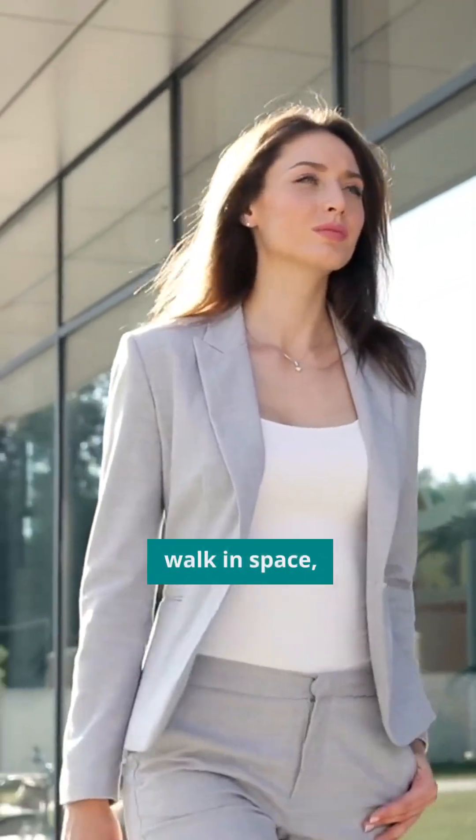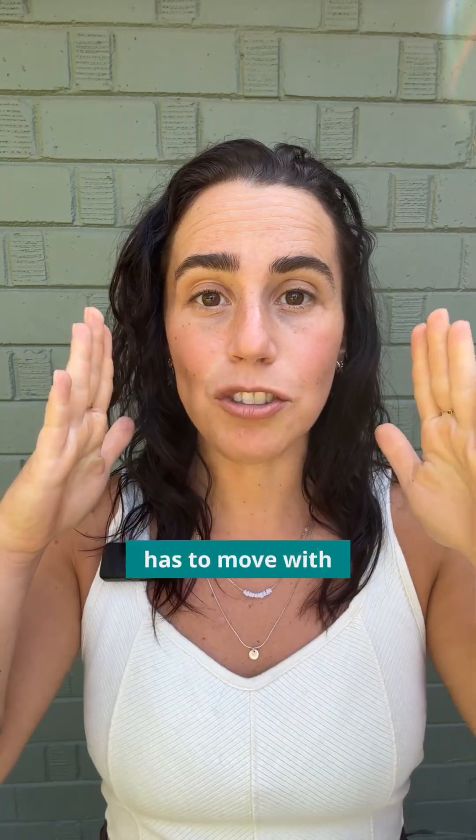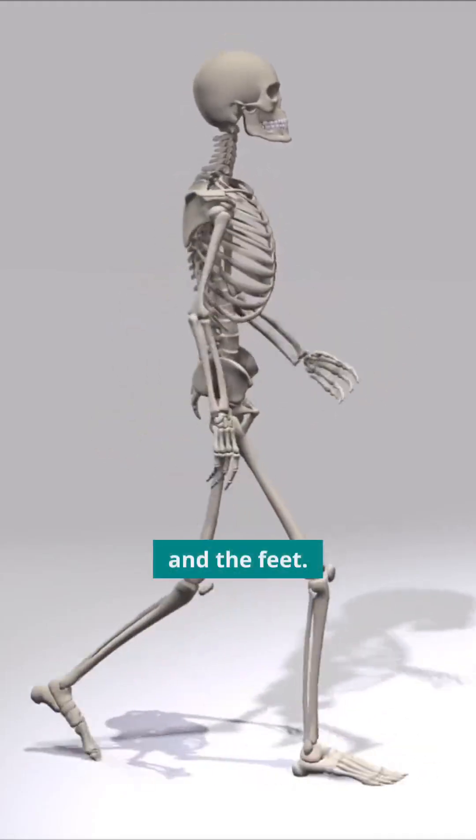When we move and walk in space, the sphenoid bone — which looks like a butterfly that sits behind our eyes — has to move with our system. It correlates with the position of the neck, the ribcage, the pelvis, and the feet.